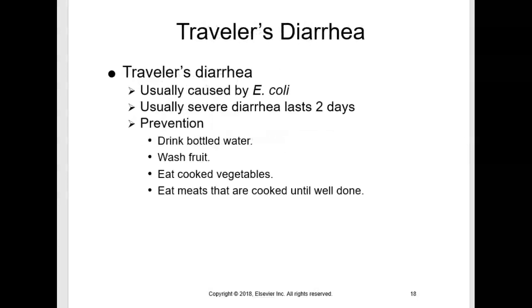Traveler's diarrhea is usually caused by E. coli. It ordinarily lasts less than two days, however it can sometimes become severe. Fluoroquinolone antibiotics are usually prescribed. Loperamide may be used to slow peristalsis and decrease the frequency of defecation, but it can also slow the exit of the organism from the GI tract — allowing that offending organism to stay in the GI tract longer, potentially causing more problems. Traveler's diarrhea can be reduced by drinking bottled water, washing fruit, and eating cooked vegetables.